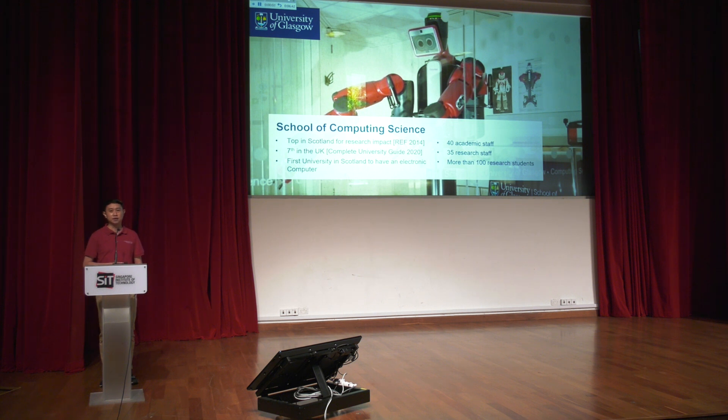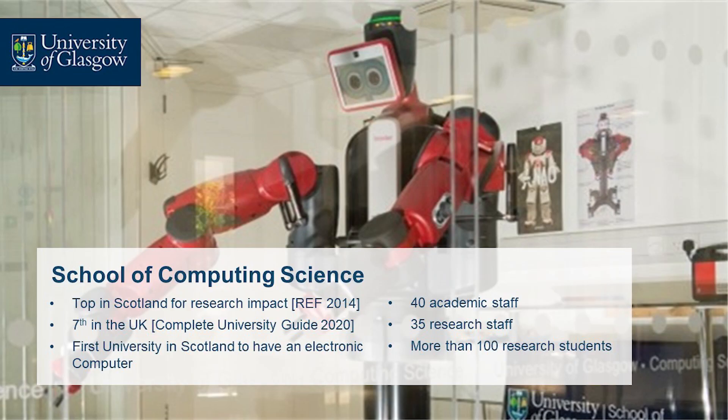The School of Computing is ranked among the top in the UK — top in Scotland for research impact and seventh in the UK for computing science. We were the first university in Scotland to have electronic computers. We have about 40 academic staff, 35 research staff, and 100 research students. We offer programs including MSc in Cyber Security and MSc in Artificial Intelligence.